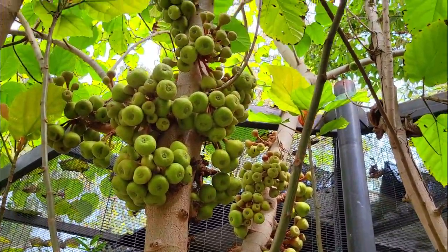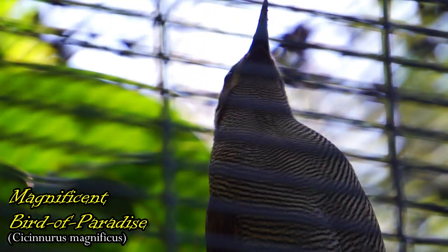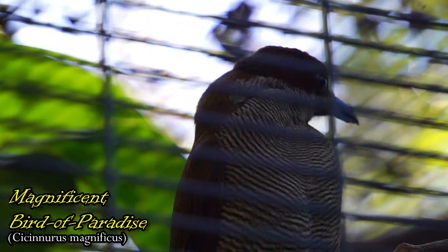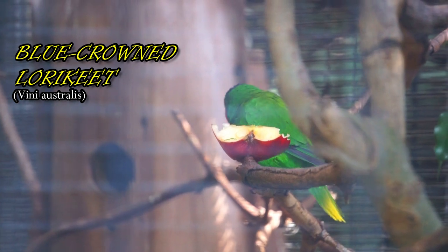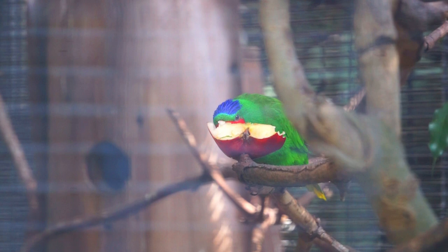In a moment we will spot the magnificent bird of paradise. The male of this species clears the forest floor of leaves to create a display court. These lorries' favorite foods include coconut flowers and ripe mangoes.